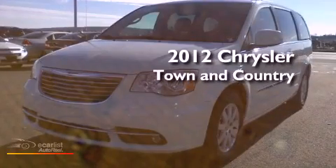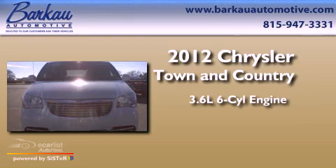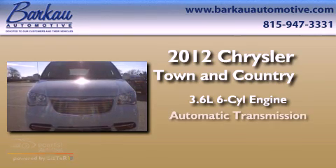This is a brand new 2012 Chrysler Town & Country. It has a 3.6-liter six-cylinder engine and an automatic transmission.